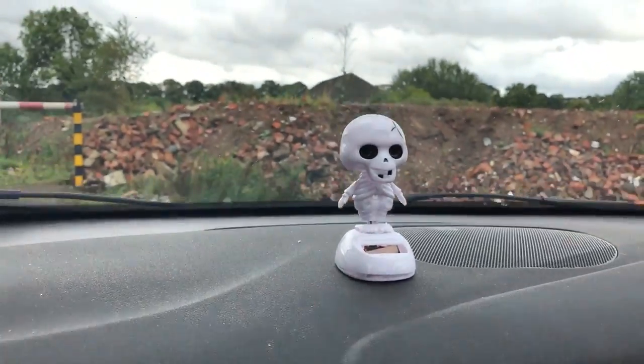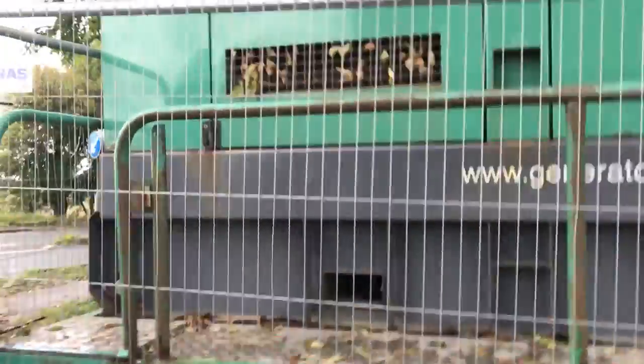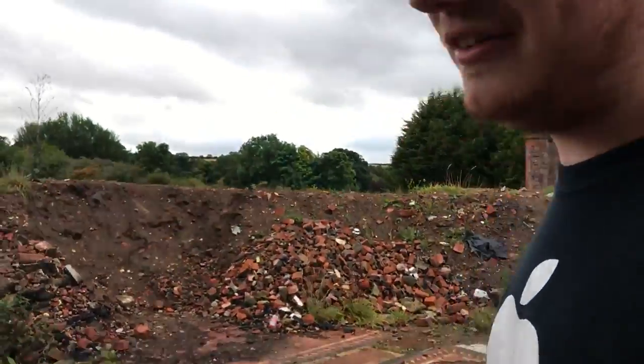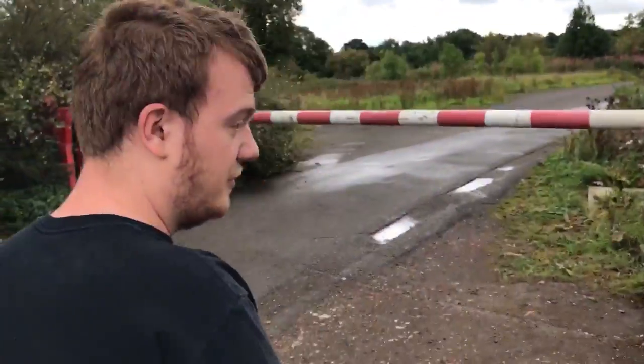We're going to get out, have a walk around the site, and see what we can find in there. I do apologize for the noise — there's a massive power generator. Don't know what that's for.